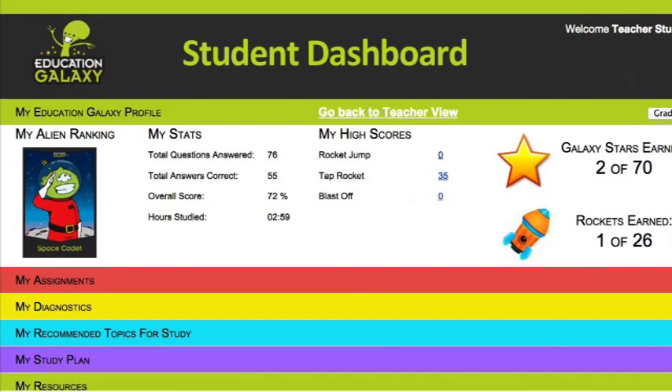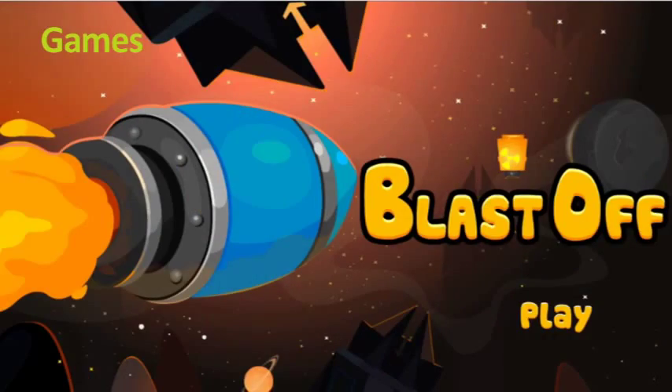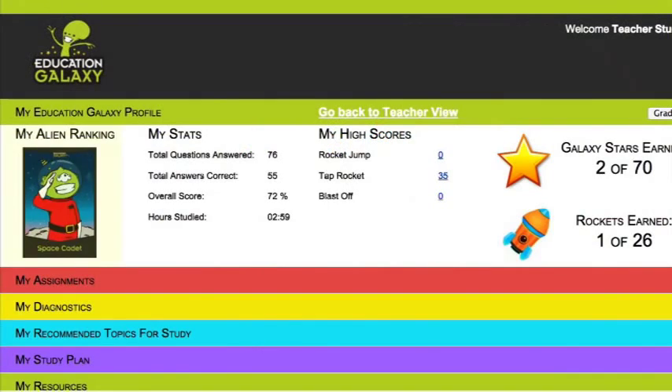And of course, there's a student dashboard where students can track how far along they are in their mastery. The games are awesome — in addition to their awesomeness, they enhance the learning process rather than distract from it. The collectible rockets earned from games allow for long-term rewards, while alien ranking cards recognize success and build student confidence.